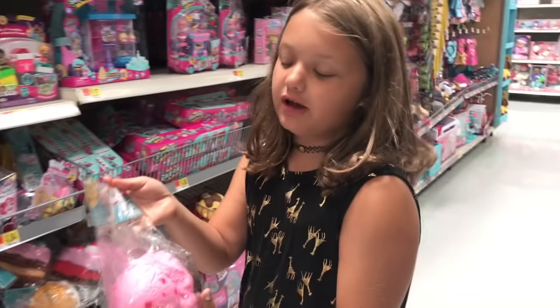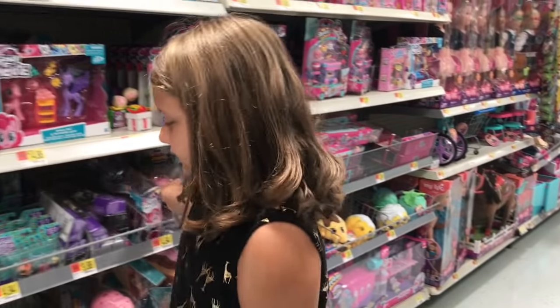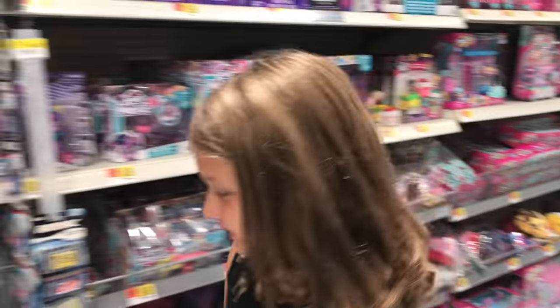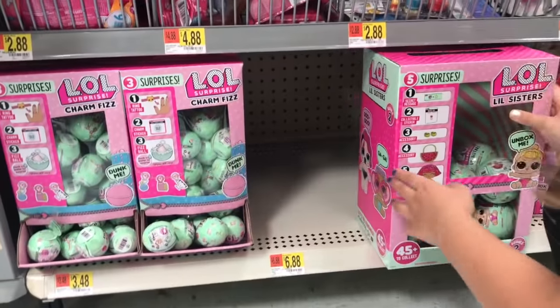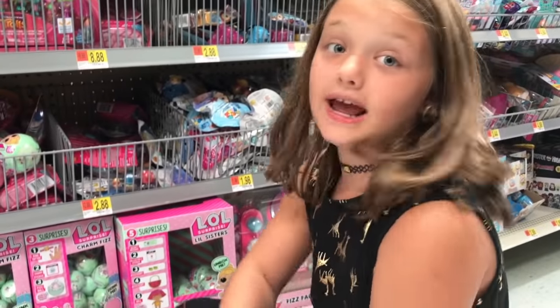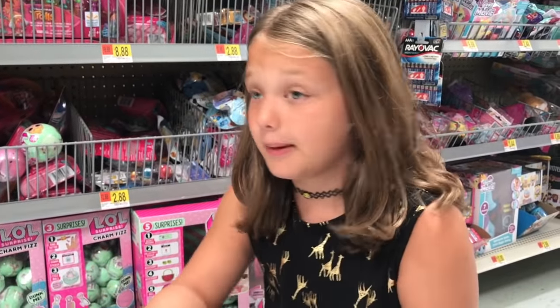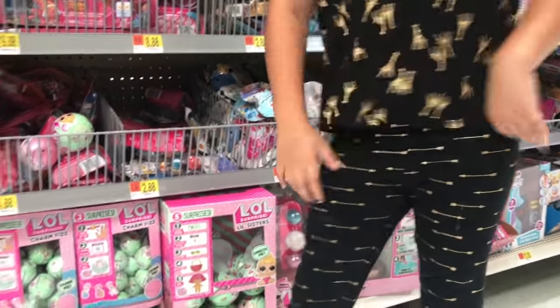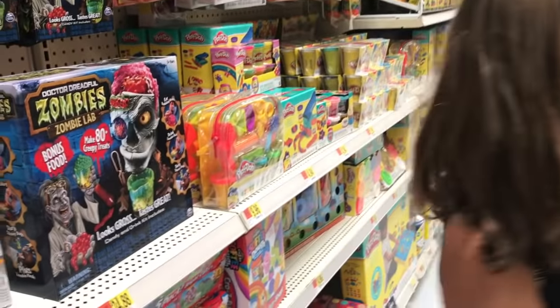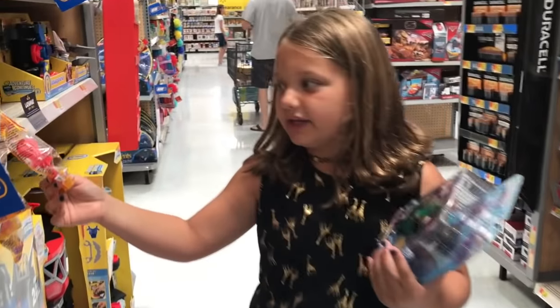We're going to see if they have any more other dolls. So they have the Little Sisters, they have the Charm Fizzes, but they do not have any LOL Dolls Princess. And we're supposed to give them away, so what are we supposed to do? Maybe go to Target, I don't know. There's Orbeez — and they already have the Orbeez ready to go, and we'll put like a baby and like LOL — kind of like you're trading a binky for that.